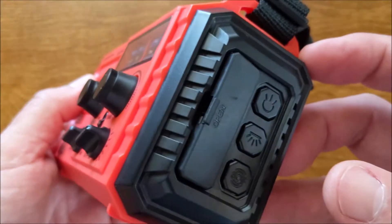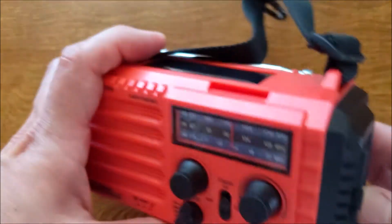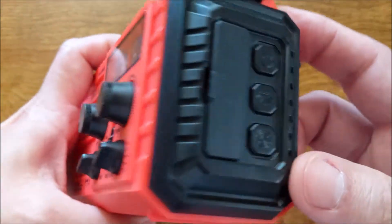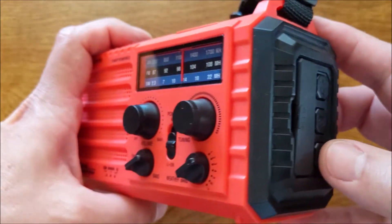We'll start off by showing you that it does have a full LED flashlight — you can see that there — and then it also has a map light on the bottom and an SOS function, so it'll do all of these for you.